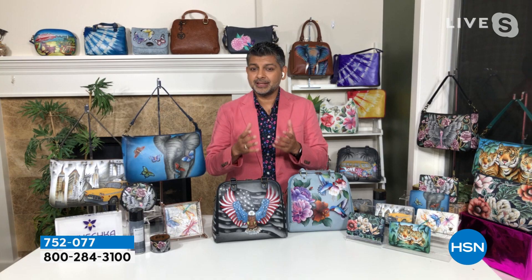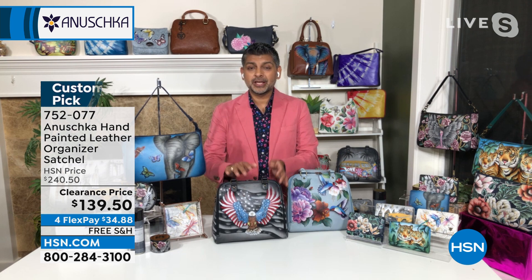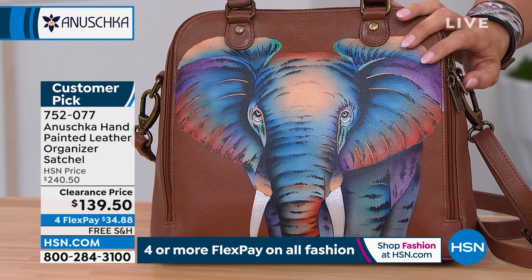Hey Michelle, do you think we can go into the bag once again? But quick update first — if you want the elephant, we now have fewer than three dozen. So when they're gone, you know as well as I do, if it even comes back at all, it takes many months because these are hand painted, hand cut, hand sketched, hand signed — everything done by hand. So definitely pick that up — I don't want anybody to miss out.